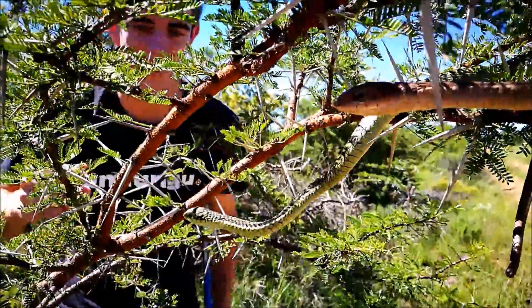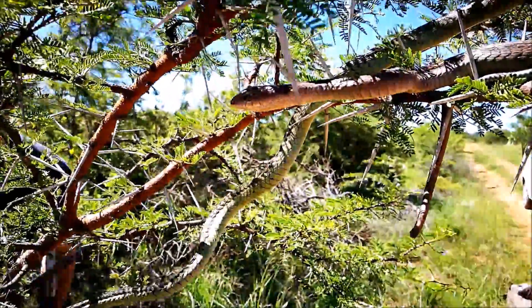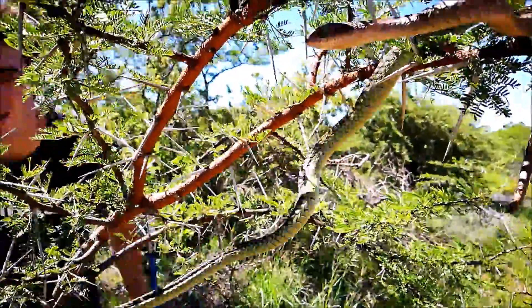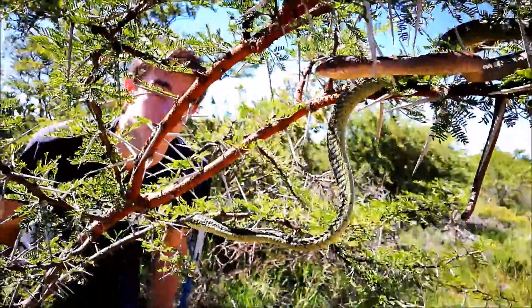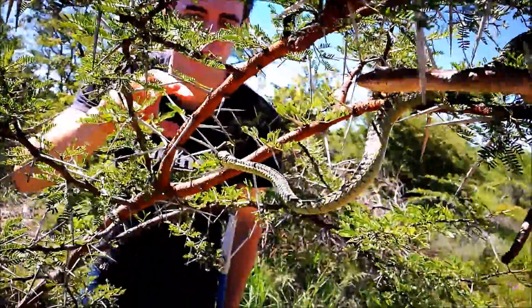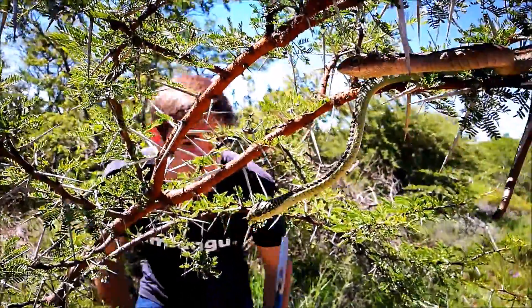They're really well adapted for their arboreal lifestyle as you can see. They normally hunt chameleons, small birds, and sometimes frogs. They have very good binocular vision with large eyes positioned toward the front, and they can spot their prey from quite a distance and go and get it.